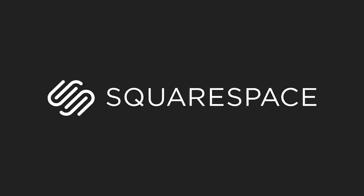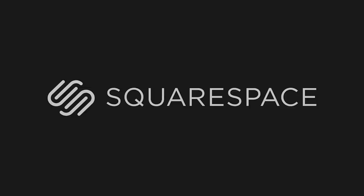This episode is brought to you by Squarespace. If you need a domain, website, or online store, make it with Squarespace.